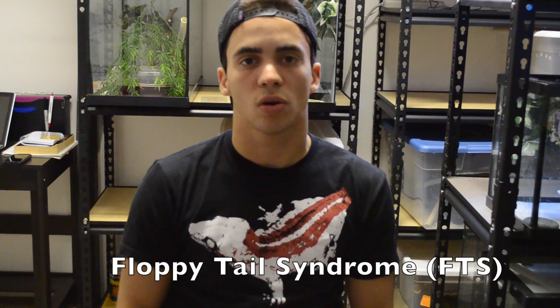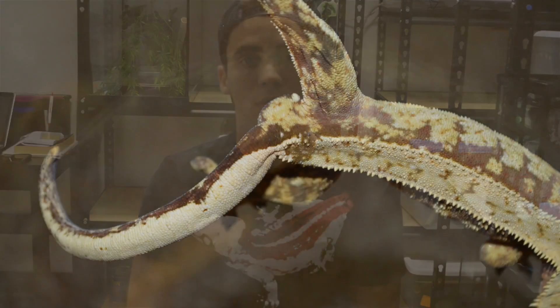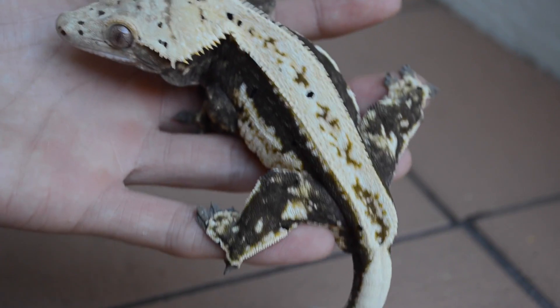Crested geckos are very susceptible to floppy tail syndrome. Floppy tail syndrome is when the base of the tail isn't strong enough to support the weight of the tail, and it causes the tail to flop over the head of the gecko or by its side when it's hanging upside down. Floppy tail does not affect the breeding of a crested gecko but it can leave some pelvic deformities in the base of the tail.